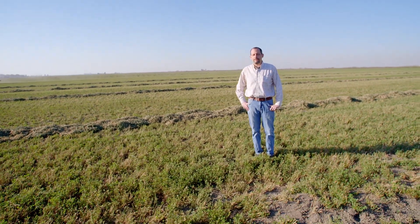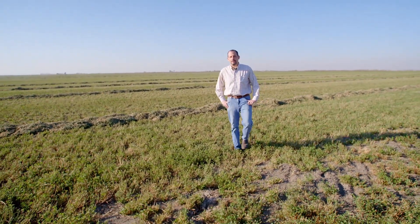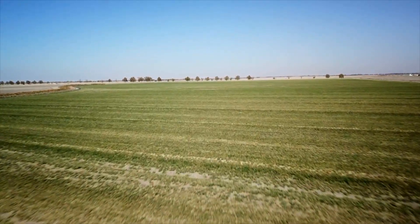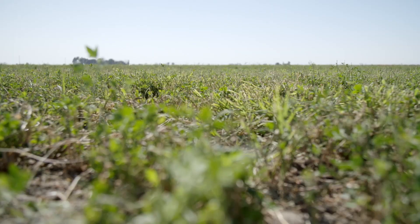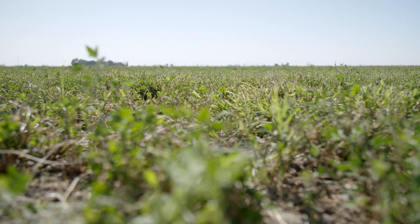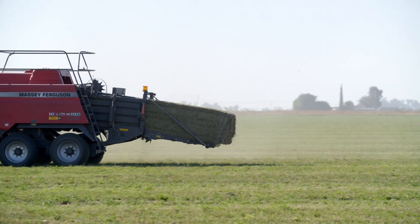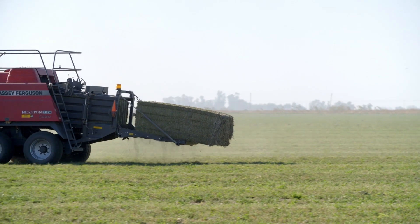So we're in the middle of an alfalfa field here. Alfalfa is one of the many crops that we grow and there are a lot of misunderstandings about alfalfa as a crop. It does take water to grow it, but we get multiple harvests of it every year. So for the water that we actually apply, we get an awful lot of biomass from every cutting.